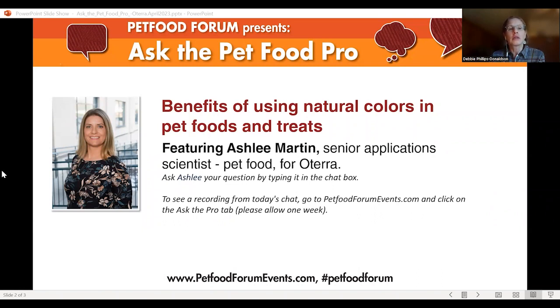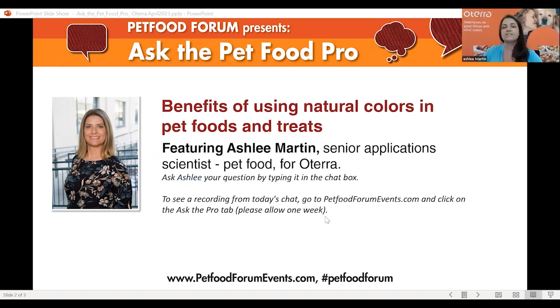Someone commented that nature itself sometimes has natural toxins — are those screened for when creating natural colors for pet food? Correct, they are screened for. We follow the EPA guidelines, and any EPA restrictions, environmental toxins, or anything that could come from the earth with the color is screened for and specifically filtered out or removed. So yes, that is clearly on the radar and looked at.